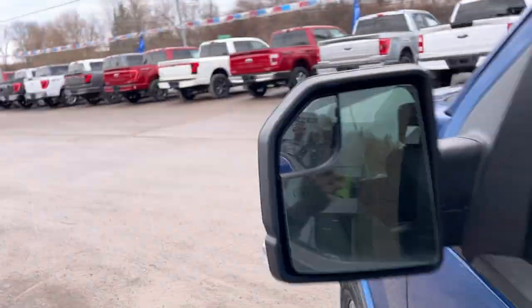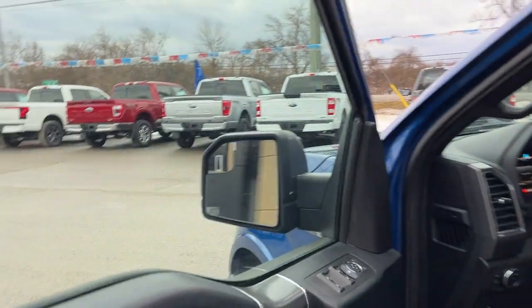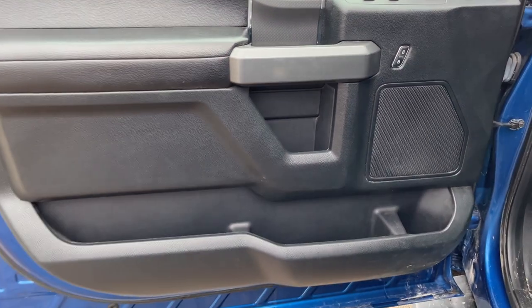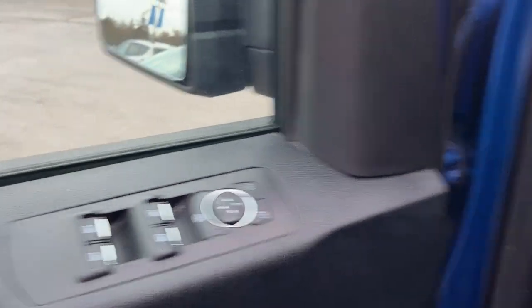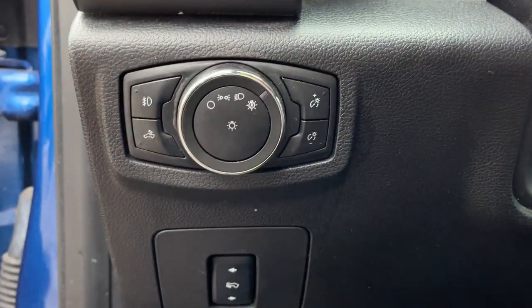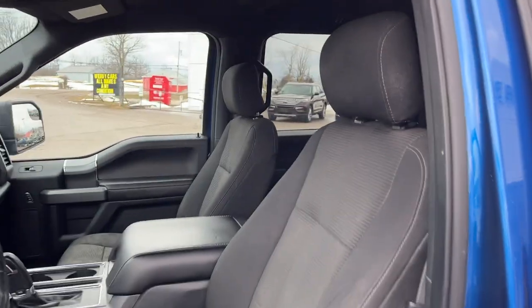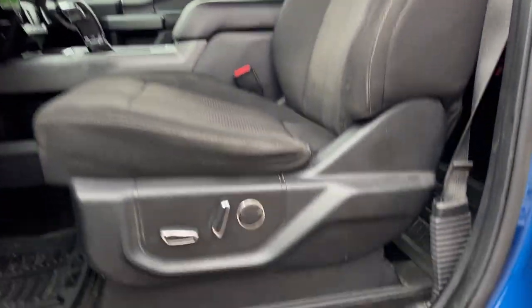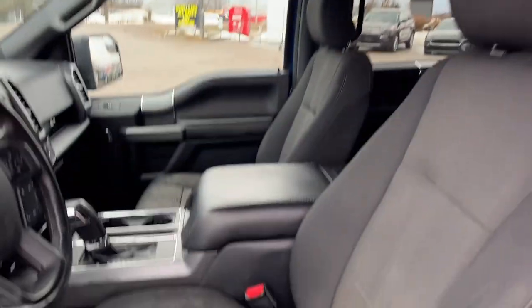Coming around to the front, you get keyless entry and heated mirrors. In the driver door you get plenty of storage, power windows and locks, and power glass adjustable mirrors. You also get automatic headlights and power adjustable pedals, which is a great feature.